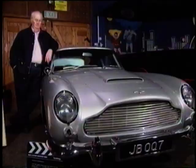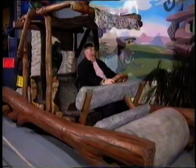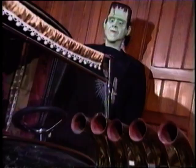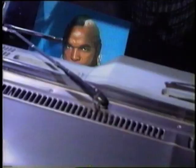Show them the money, Paddy. The Cars of the Stars Museum in Cumbria have around 30 amazing motors that have featured in films and TV series, and it's the passion of one man, Peter Nelson.